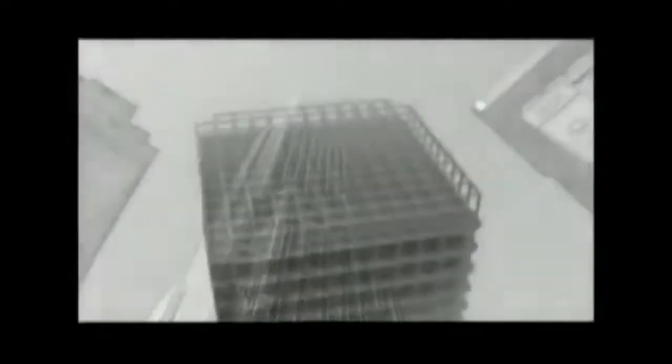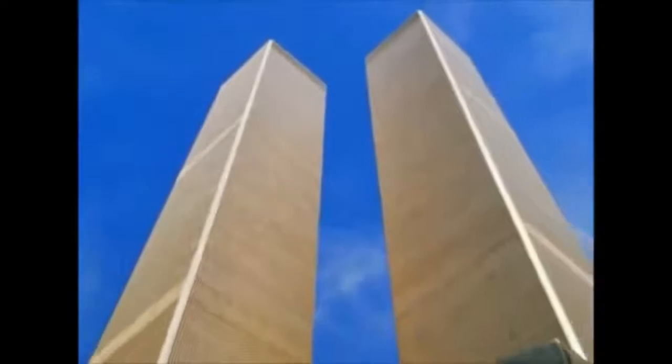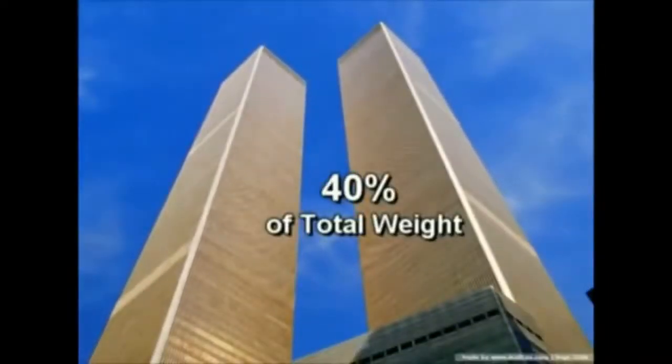Contrary to traditional skyscrapers where all the support columns are equally spaced, in the Twin Towers part of the supporting columns had been moved towards the exterior wall, creating a large column-free space available for rental. For this reason, the external structure had literally become a grid of steel columns made with prefabricated blocks mounted on site — 244 steel columns placed approximately 2 feet apart, which supported 40% of the weight of the towers.